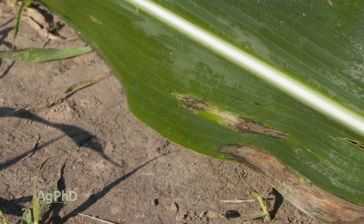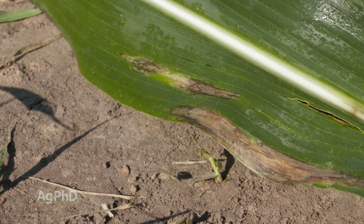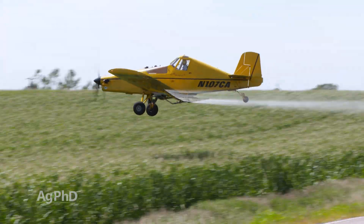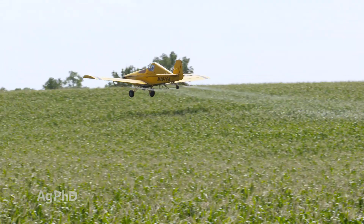Certainly at tasseling time one of the things you're going to hear the most about is fungicide application. After this point we have more issues historically with gray leaf spot, northern corn leaf blight, and a number of other diseases across the country. So if you want to protect your corn you need to be out in front of that with a fungicide application.